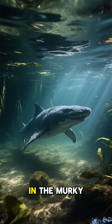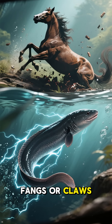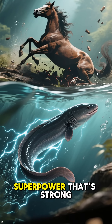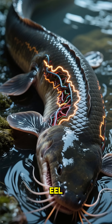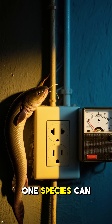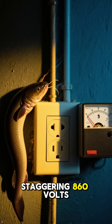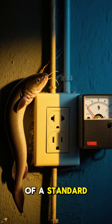In the murky waters of the Amazon, there's a hunter that strikes with an invisible weapon. It has no fangs or claws, but a biological superpower that's strong enough to take down a horse. Meet the electric eel. This fish can carry up to 600 volts. One species can even generate a staggering 860 volts — that's over seven times the voltage of a standard U.S. wall socket.